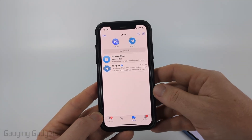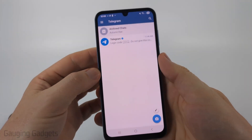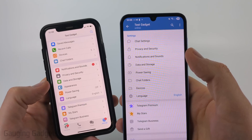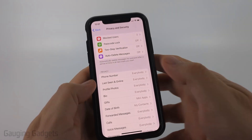The first thing we need to do is open up the settings. On iPhone you would simply select Settings, and then on an Android phone you're going to select the menu button right here and then just go down and select Settings. Once in the settings, select Privacy and Security.